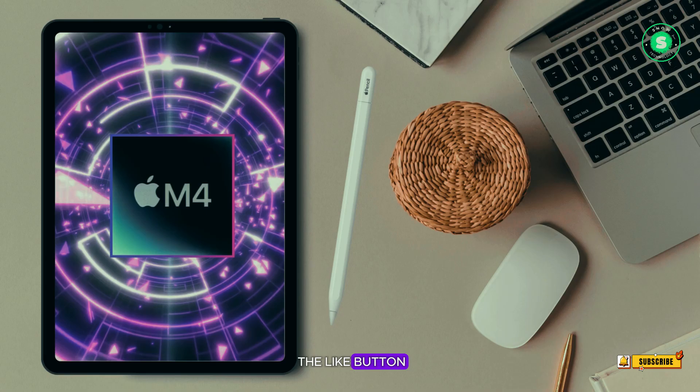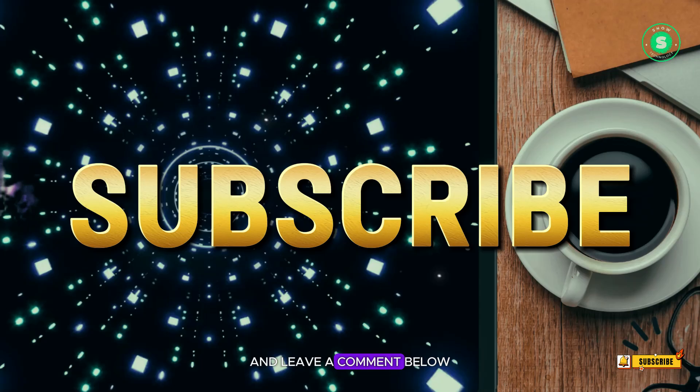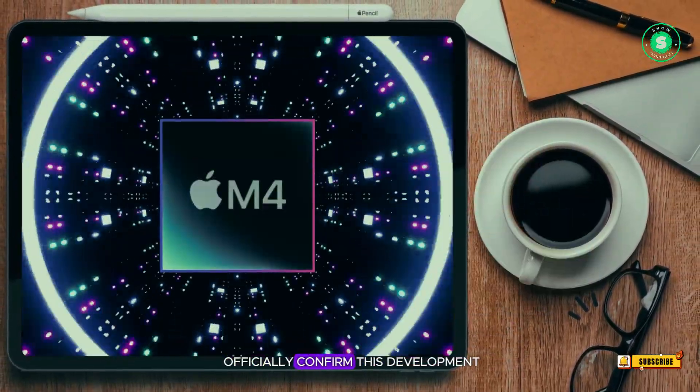Don't forget to hit the like button if you found this video informative and subscribe to stay updated on all things Apple, and leave a comment below. We love hearing from you. While Apple has yet to officially confirm this development,